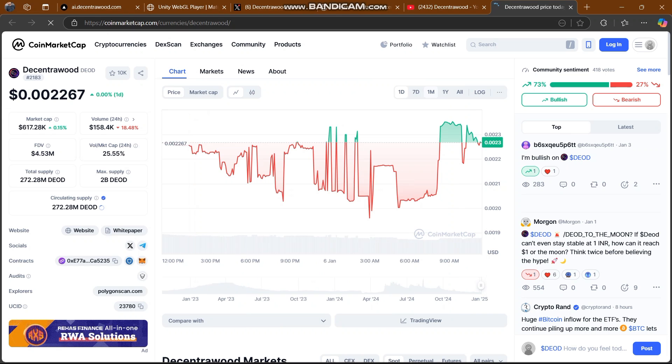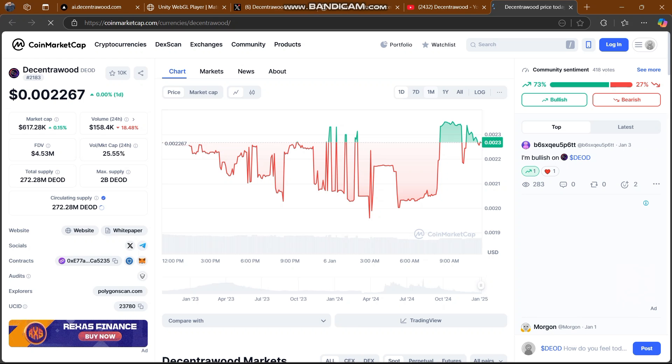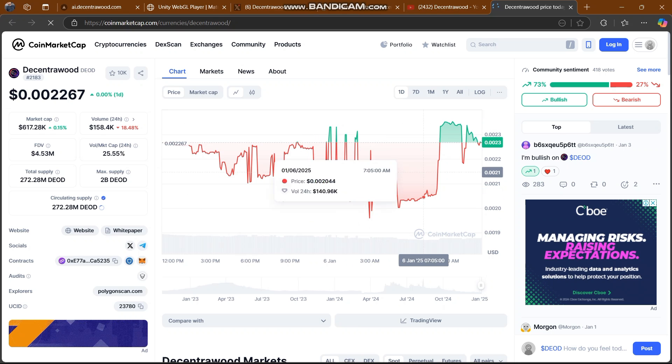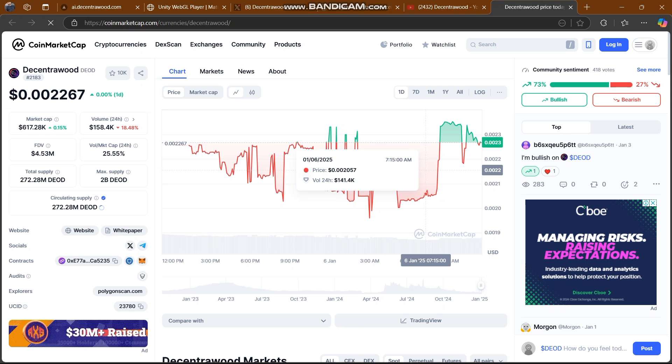Welcome back to my YouTube channel. We are exploring an amazing platform, Decentra Wood, and their Dior token is also on CoinMarketCap. Dior is going to pump and show incredible performance in the crypto market across the world. It is time to invest in Dior token and book the profit here.